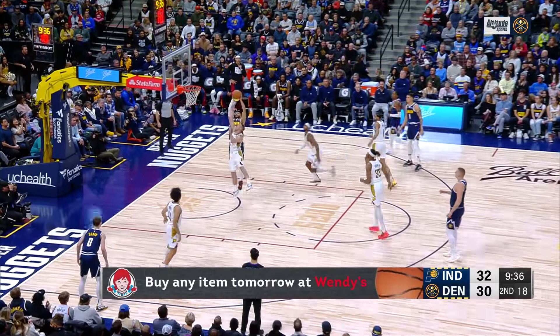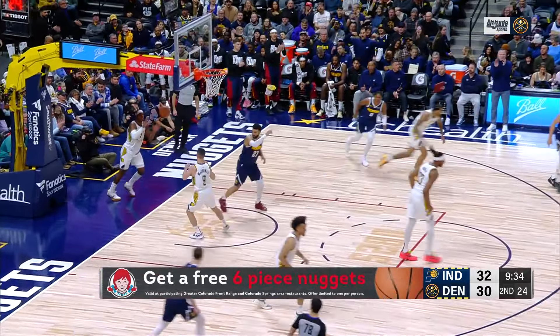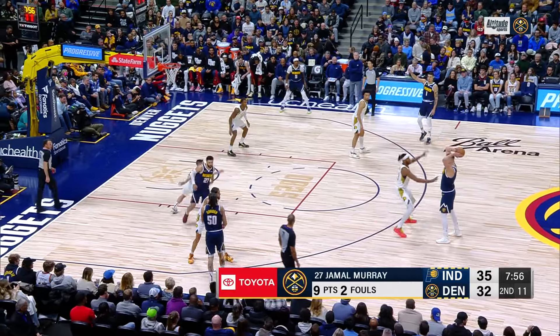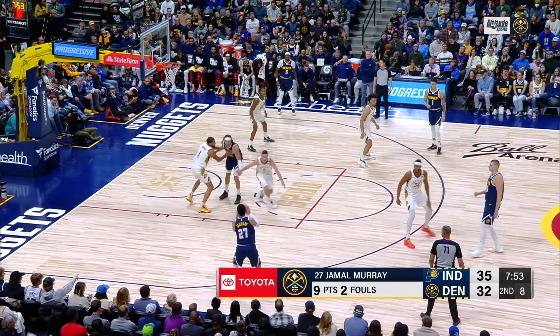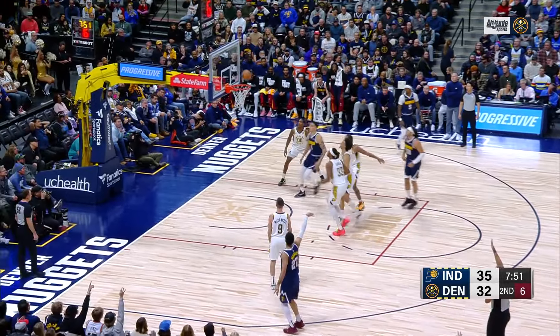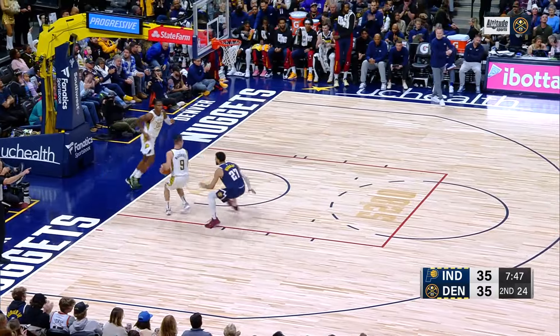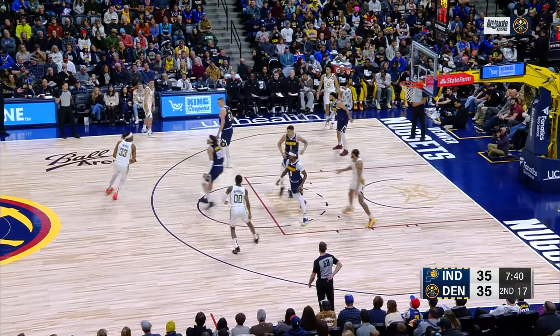Murray catches it and puts it up — yes! That pass had to be perfect and it was, all down low. Murray is wide open and that's an easy shot for Murray these days. We're tied at 35.